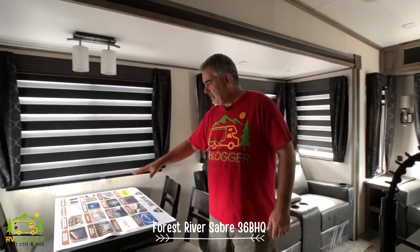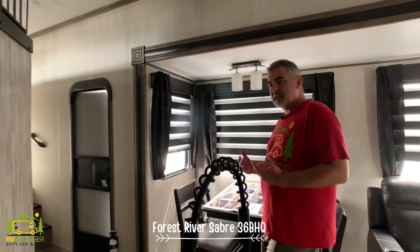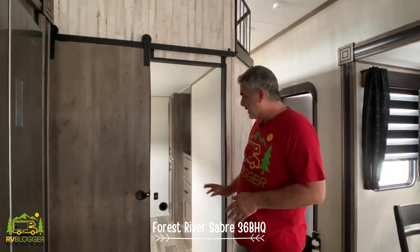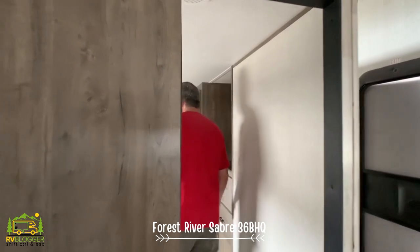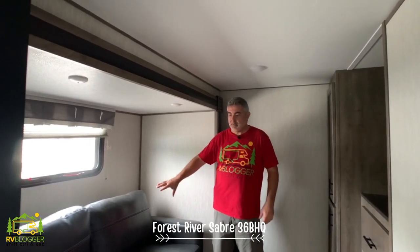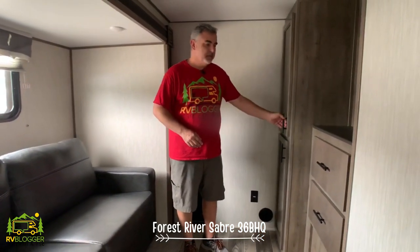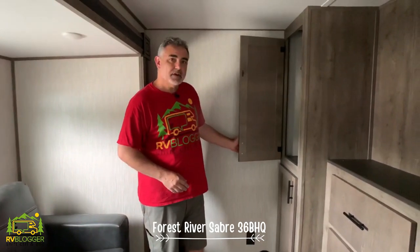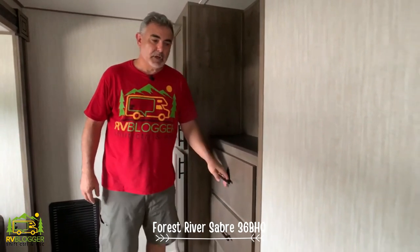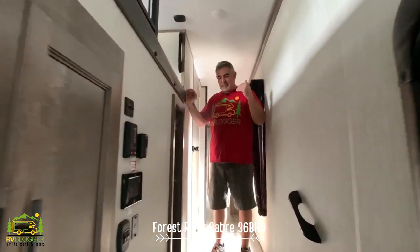There's a dinette with four chairs that has a really nice upscale feel to it. From the kitchen area you lead into the second bedroom, which features the third slide-out. That gives room for a couch that pulls out into a bed. Across from the couch there's storage space for hanging garments, a wall area to mount a TV, and additional drawer space below.